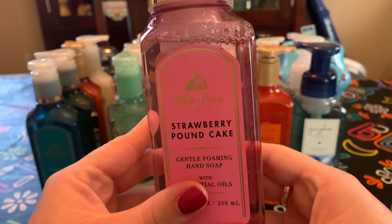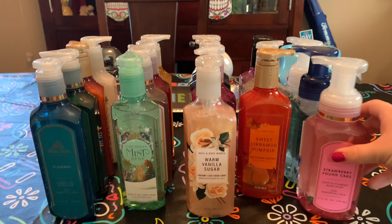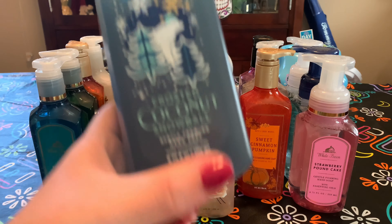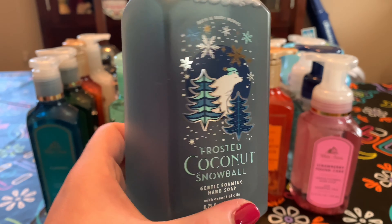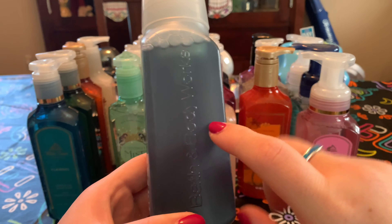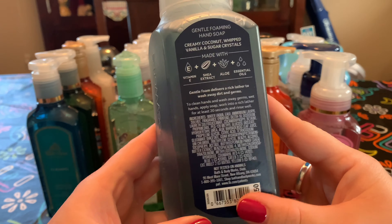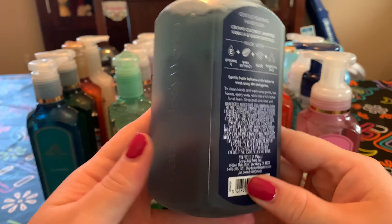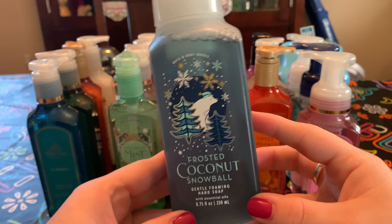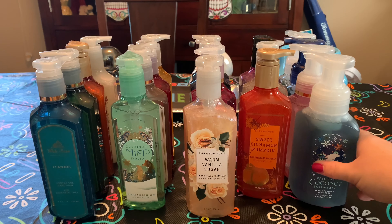I got a Strawberry Pound Cake — fresh strawberries, golden shortcake, and whipped cream. I'm curious why they didn't release it in Creamy Luxe or Gentle Gel. And then a Frosted Coconut Snowball in this matte packaging, which is stunning. I love this matte packaging for soap. Creamy coconut, whipped vanilla, and sugar crystals. I just love this scent — it's like coconut cream pie. It smells so good. Those are the gifts.